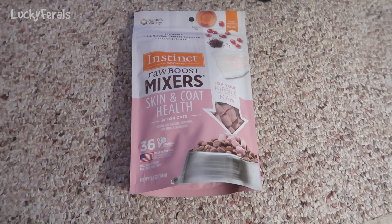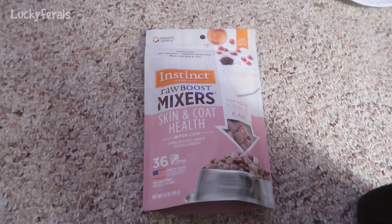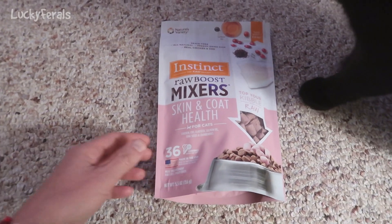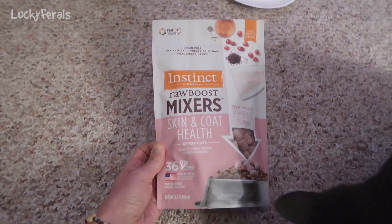Today, instead of crunchies, I thought the cats would try these new Instinct Raw Boost Mixers. I've never seen these before — I saw them in Petco for the first time today.